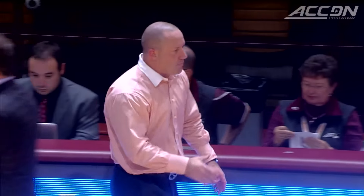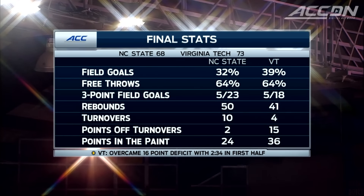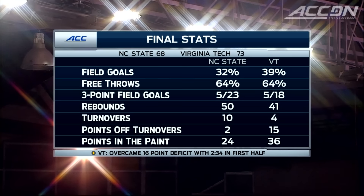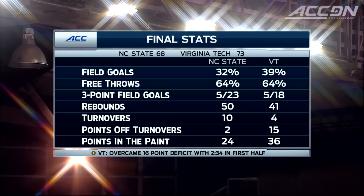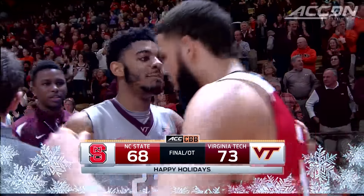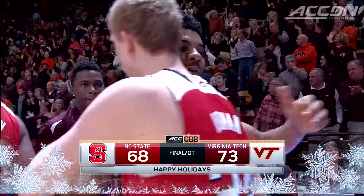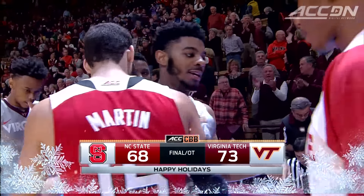This was an all-hands-on-deck, incredible team win on their home court to open ACC play by a very young Hokie basketball team. Don't forget: Virginia Tech trailed by 10 at halftime, by 14 in the second half, then went on a 23-to-8 run midway through the second half, got it into OT, and won it there. Total team effort.